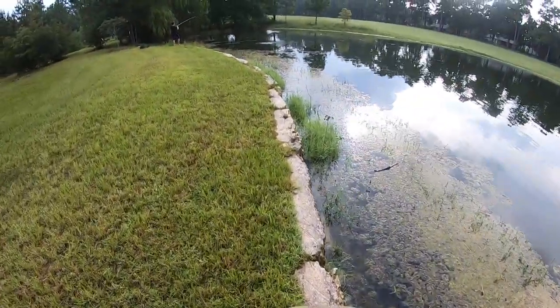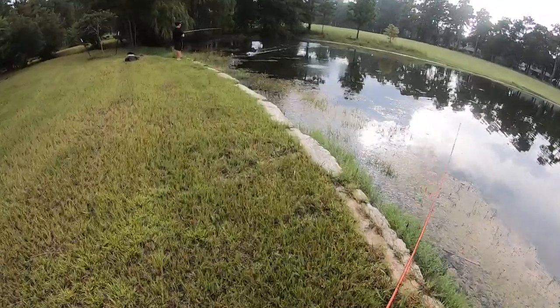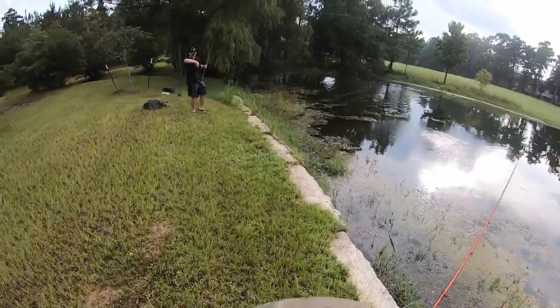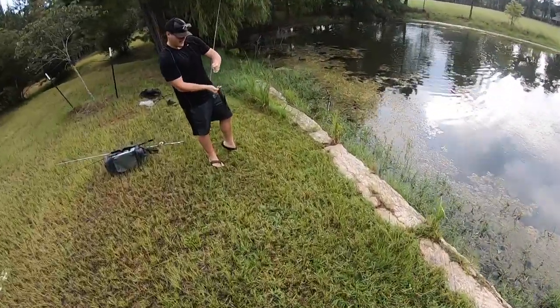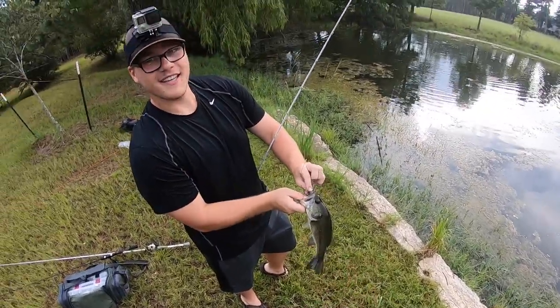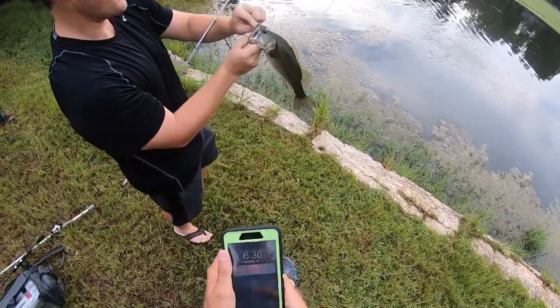You got one on the spider? Yes! Nation got one on the spider! Lunkerhunt sent me these baits before they're able to be bought off their website, so that might be the first fish ever caught on this Lunkerhunt Phantom Spider.